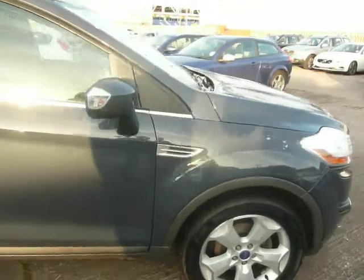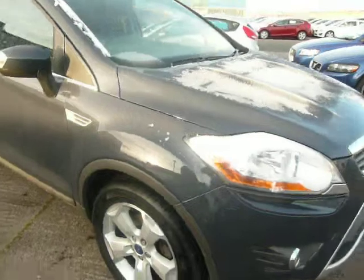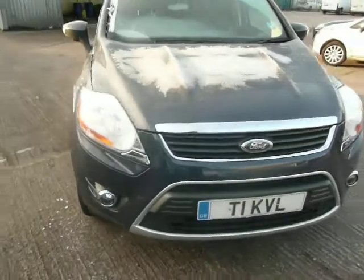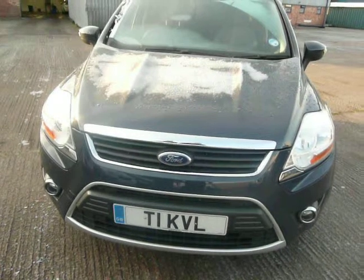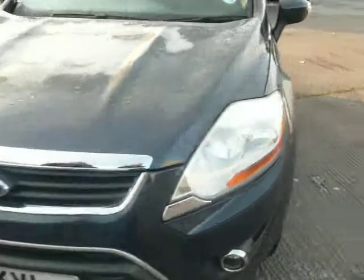The paperwork is currently away with the DVLA for a choice transfer. Having looked round the car, there's nothing I can tell you about non-commensurate damage. The car is all good.